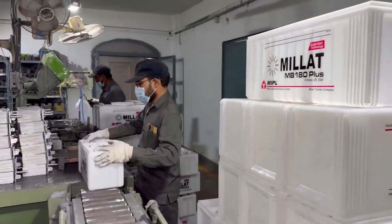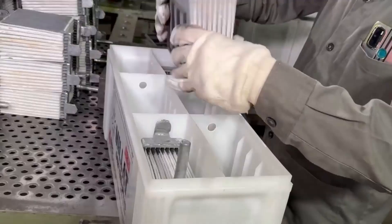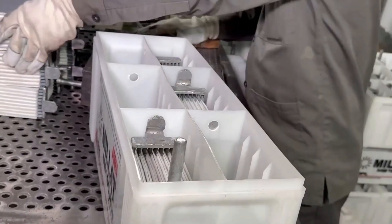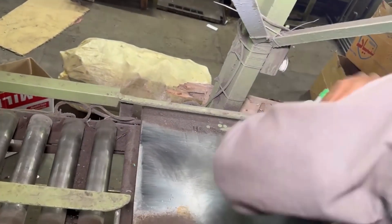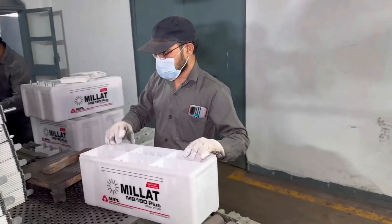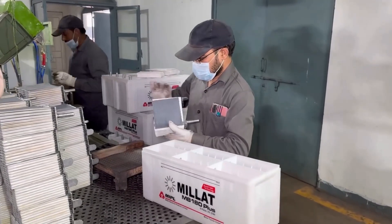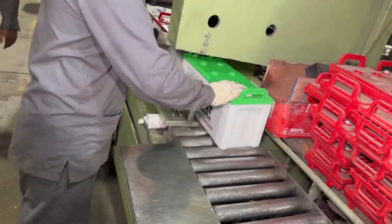The next step is the creation of the battery's housing — a plastic container and lid. Automotive battery containers and their lids are usually made of polypropylene. For a standard 12-volt car battery, the container is segmented into six compartments or cells, resembling a row of ice cube trays. The lid will be securely fastened to the top of the container once the battery is assembled.